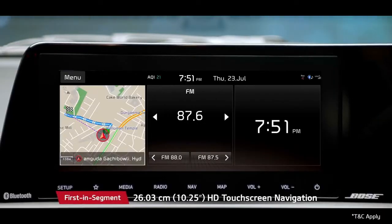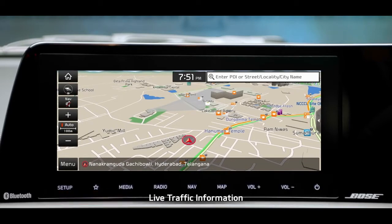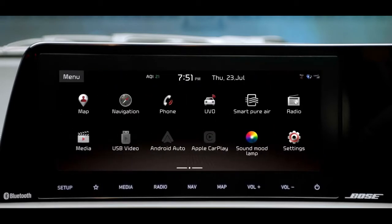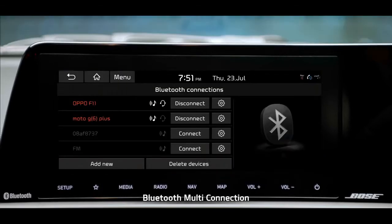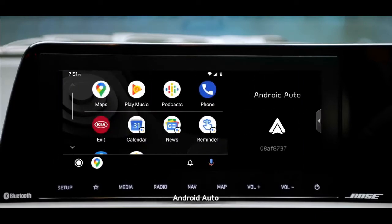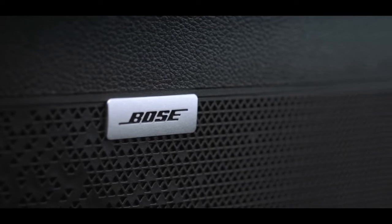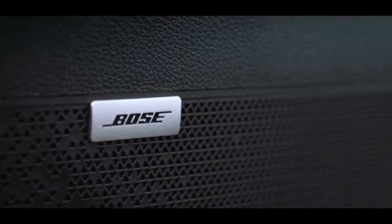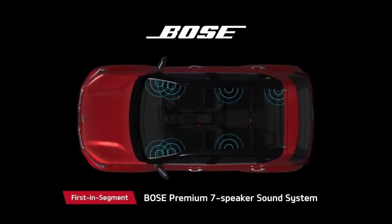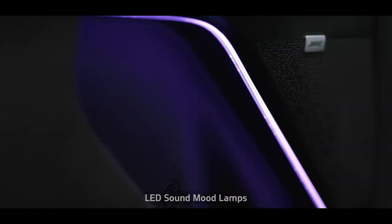The segment-best 10.25-inch HD touchscreen navigation offers built-in live traffic information to help you find the best route. The infotainment system is loaded with features like Bluetooth multi-connection, driving rear view monitor, Android Auto, and Apple CarPlay. Passengers on board Sonet get a front-row concert feel thanks to the state-of-the-art premium seven-speaker Bose sound system. The LED sound mood lights can change color based on the music, giving the cabin a club feel.